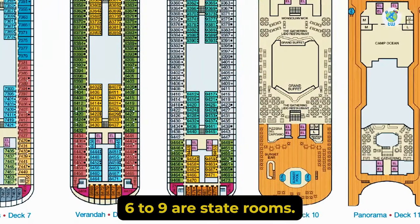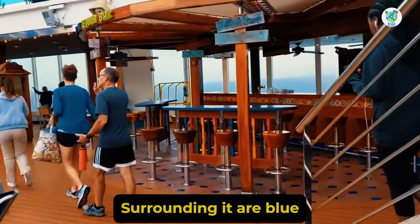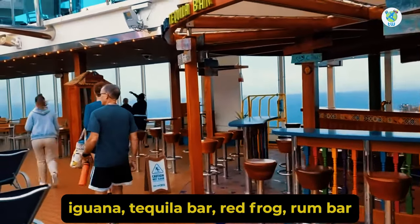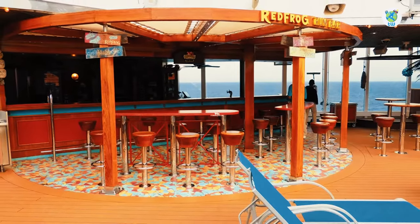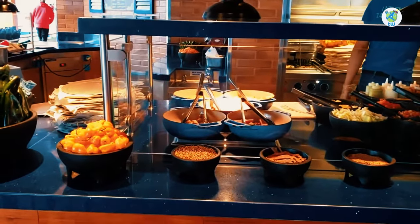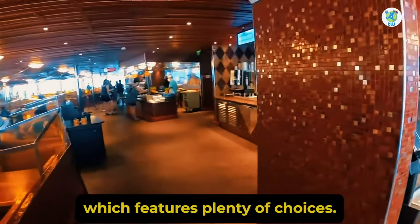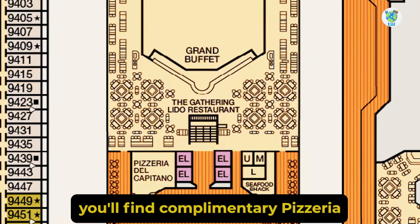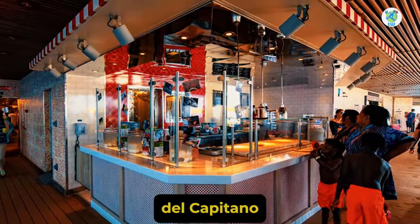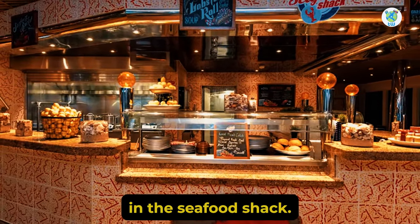Decks 6 to 9 are staterooms. On Deck 10 there's the Swimming Pool. Surrounding it are Blue Iguana Tequila Bar, Red Frog Rum Bar, and complimentary food venues such as Blue Iguana Cantina and Guy's Burger Joint. Further back is the Lido Restaurant, which features plenty of choices. At the aft you'll find complimentary Pizzeria Del Capitano, a pizza venue. And seafood is available in the Seafood Shack.